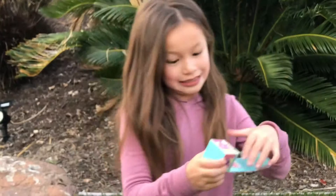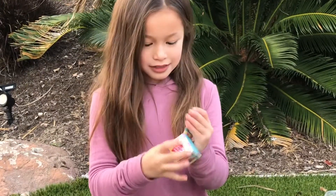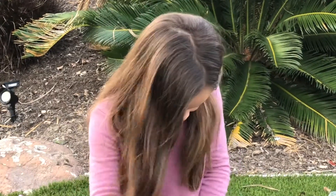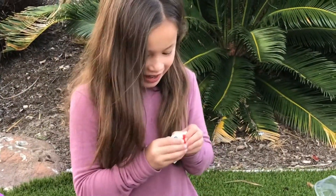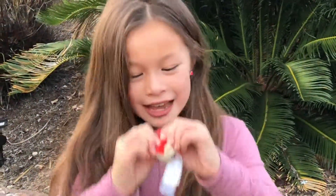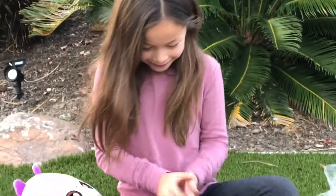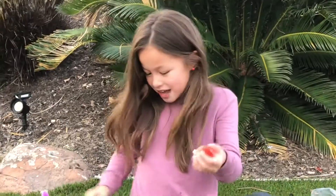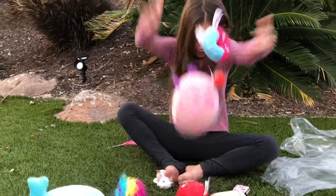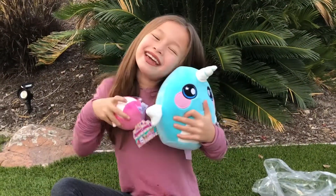Now let's pull this out — it's easier! There's a little side thing. Oh my gosh, it's a little like hamster! Look at it — it has like fur on it! It's so cute! I love it! Look at all of these Squeezimals! Woohoo! Thank you Squeezimals! Bye!